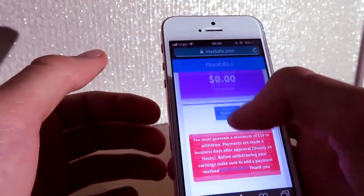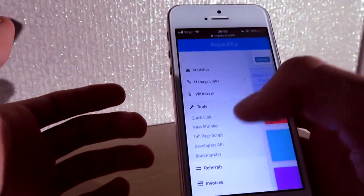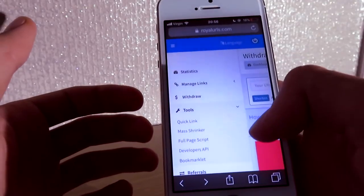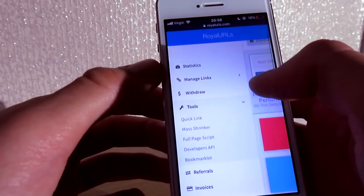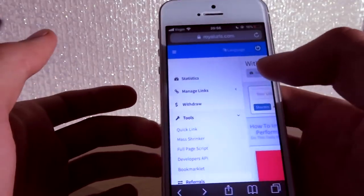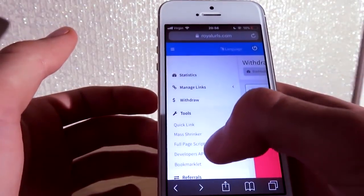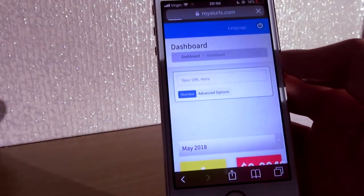I definitely recommend this. Click on 'Tools' and you get many options here. I like this little feature where as you scroll, the website name comes up — it's absolutely amazing. When you scroll as well, the menu comes with it, which is absolutely incredible. You also get features like bookmarklet and a full page script so you don't have to shorten links individually.